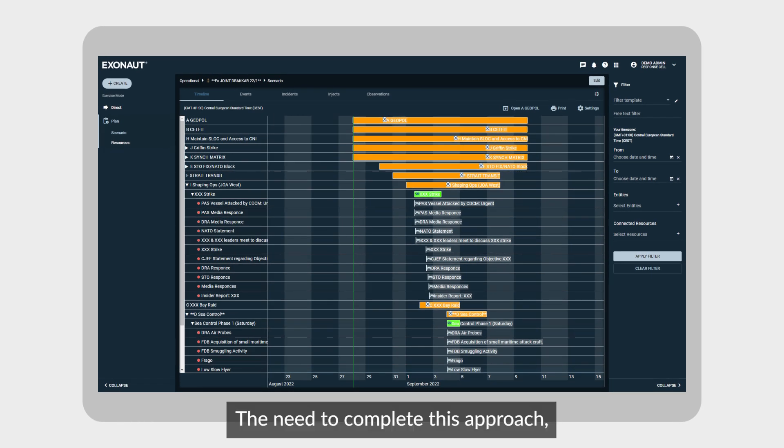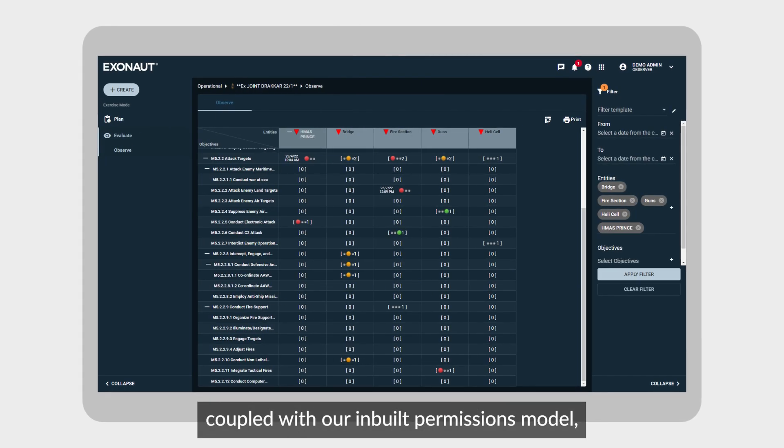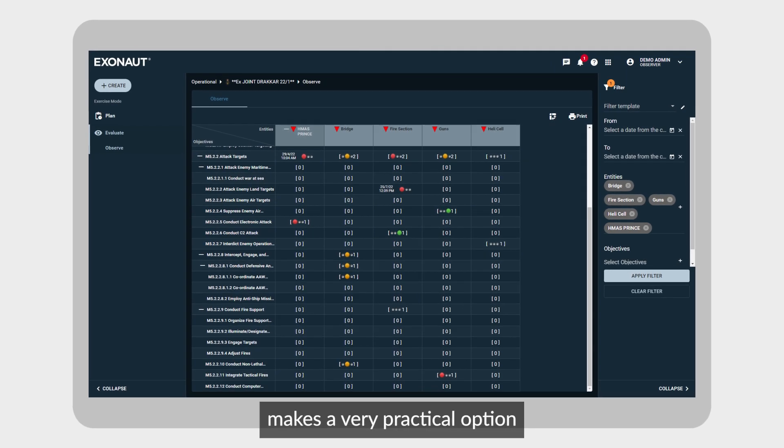The need to complete this approach, coupled with our in-built permissions model, makes a very practical option to create a training audience player interface.